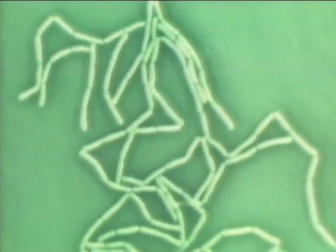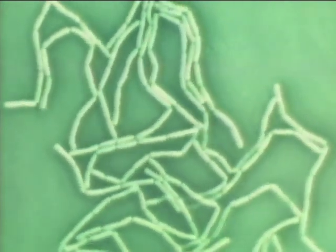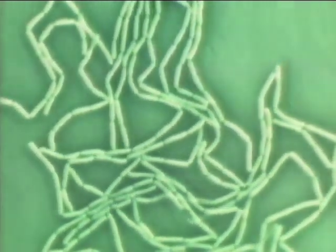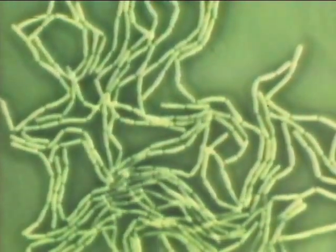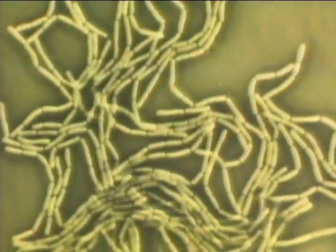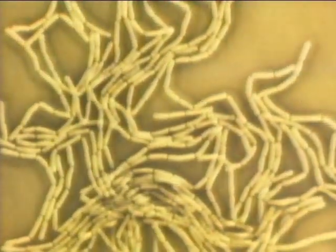All lactobacilli turn sugar into lactic acid. Lactobacilli proliferating on a culture plate — the plate has turned yellow owing to the lactic acid produced. This culture medium contains a chemical dye which turns yellow when it meets acid.